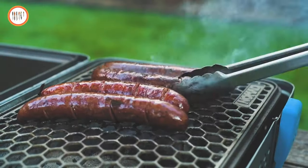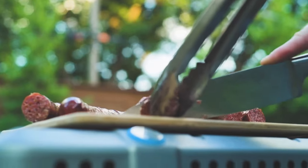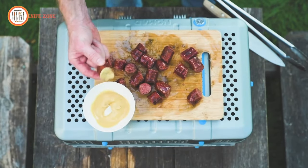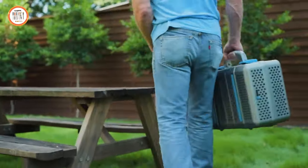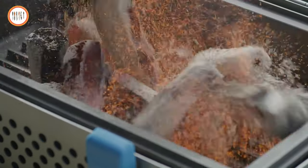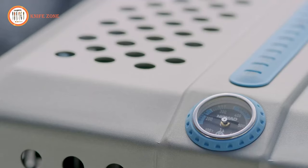Beyond grilling, this versatile grill excels at smoking, baking, and barbecuing. Equipped with two vent sliders, the Nomad Grill allows precise control over airflow and temperature. Its user-friendly design extends to easy usage and cleaning. The grill conveniently folds up into a briefcase-sized carrying case, ensuring effortless transportation and storage. Available for $695, the Nomad Grill and Smoker blend functionality, durability, and portability for a premium outdoor cooking experience.